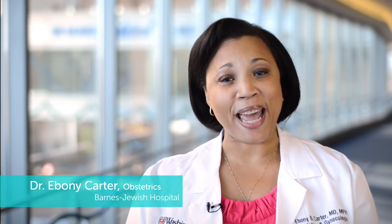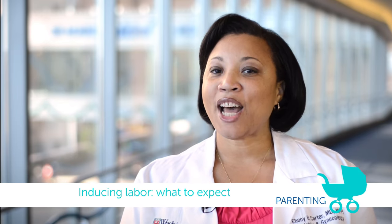Let's talk about induction of labor. I think induction gets a really bad name — people go online and see horror stories — and I think that bad name is really not earned.